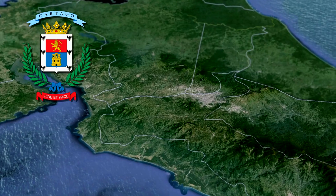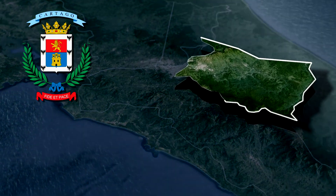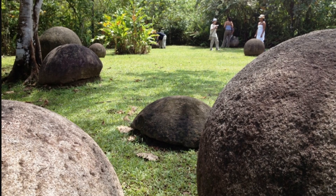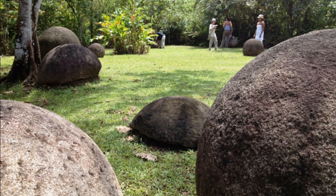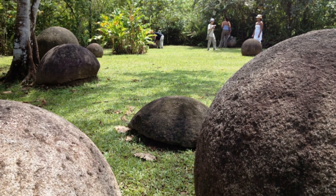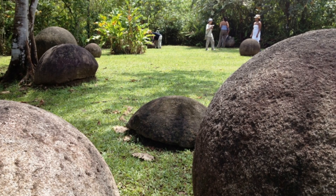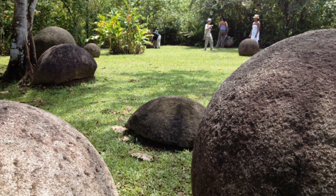The stone spheres, locally known as Las Bolas, were first documented by scientists in the 1930s. Archaeological excavations have since uncovered over 300 of these spheres, primarily in the Diquis Delta region of southern Costa Rica. Analysis reveals the spheres are primarily composed of granodiorite, a hard igneous rock similar to granite. Some spheres are made of coquina, a limestone-like sedimentary rock.